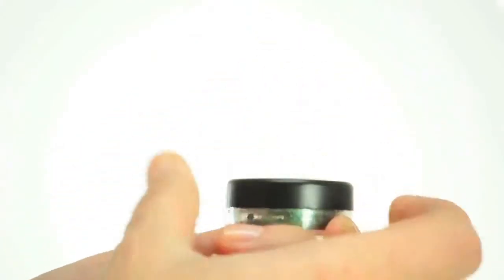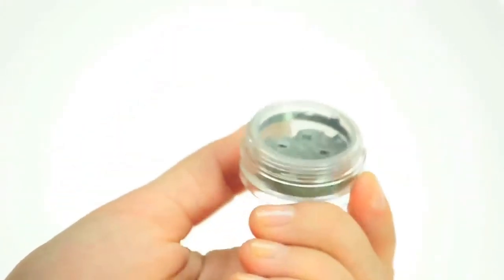With key vitamins A, B, C, and E, these eyeshadows hydrate and minimize the appearance of fine lines.